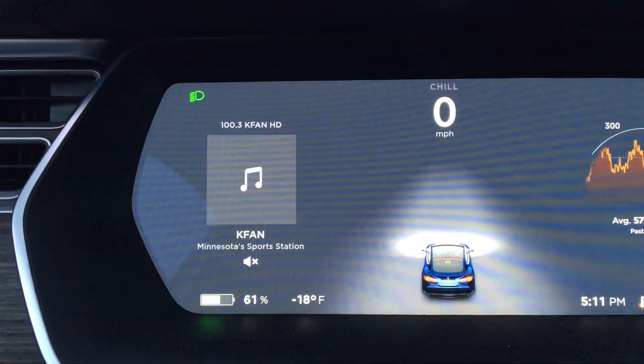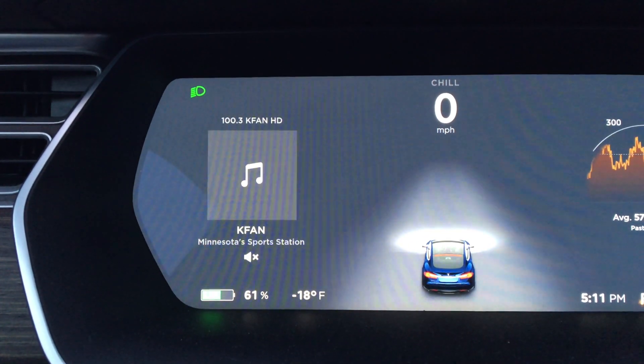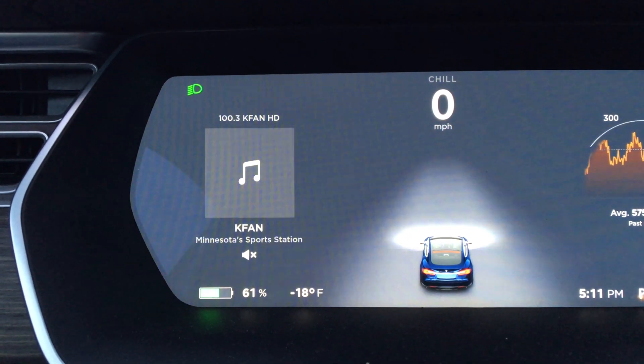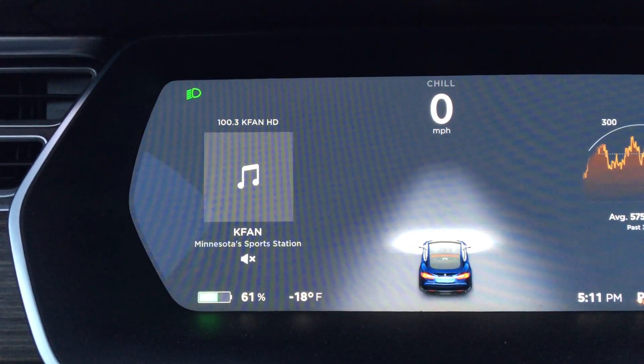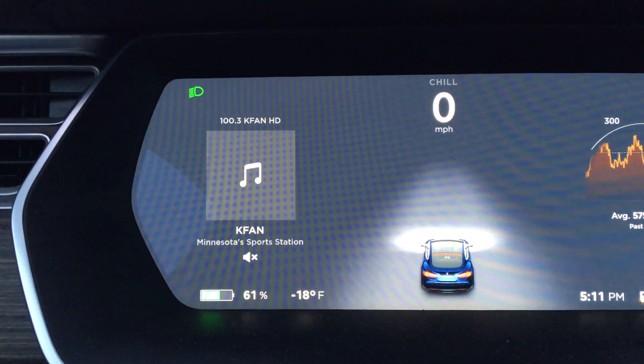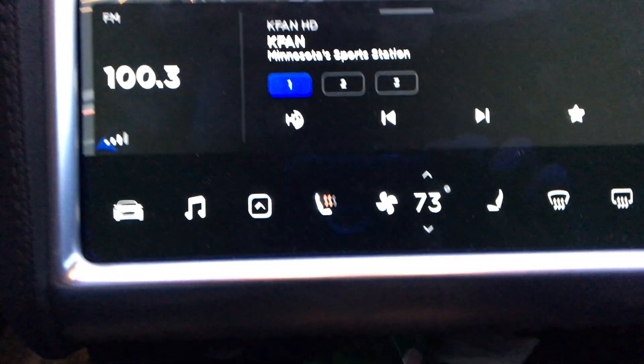Almost 5:15 p.m., I've had the car warming up about 20 minutes now. It went from about 67% down to 61%, but you can see it's 18 degrees outside, and I warmed the car up to 73 in here.